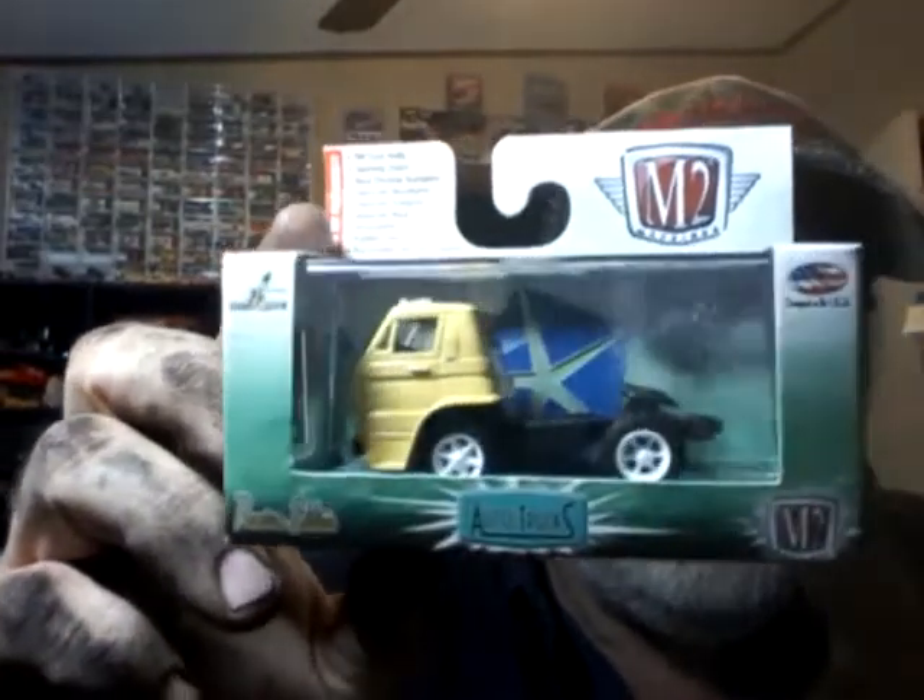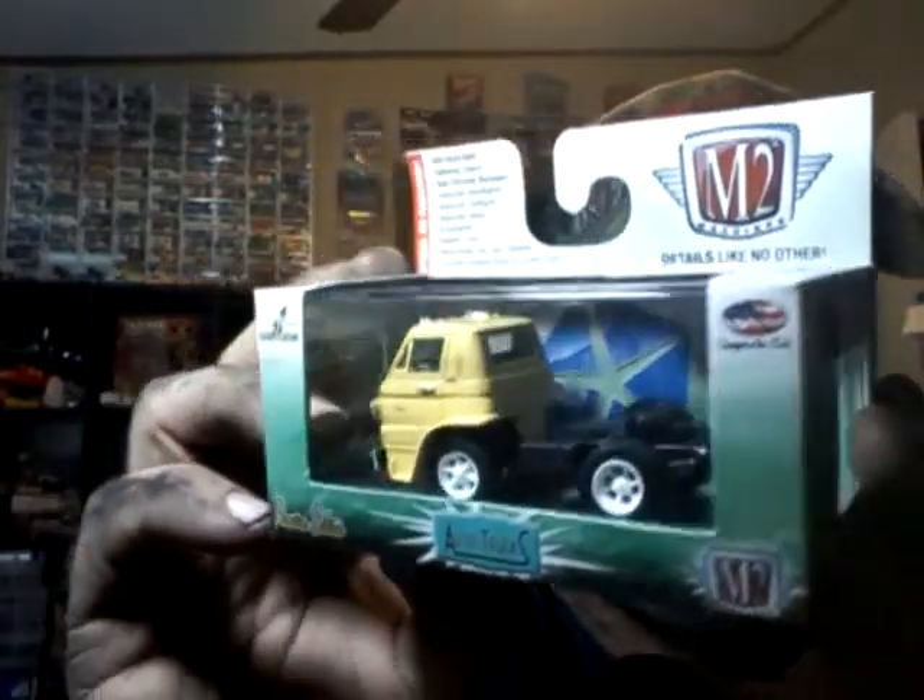Let's get her open. Okay, let's do some more cutting. There we go. I got a little Dodge A100 — I think it's an A100. Oh, L600. 1966 cab over Dodge. Cool little piece. Thank you much.